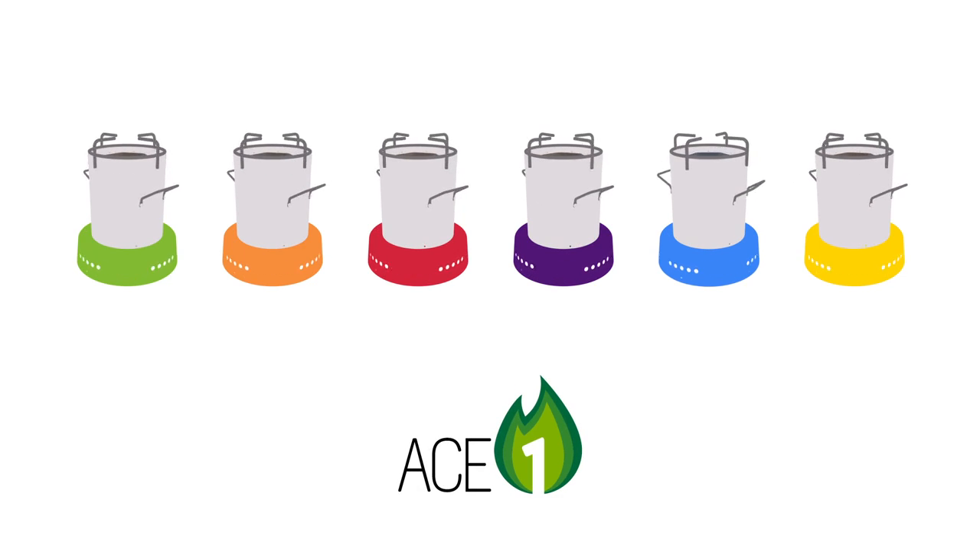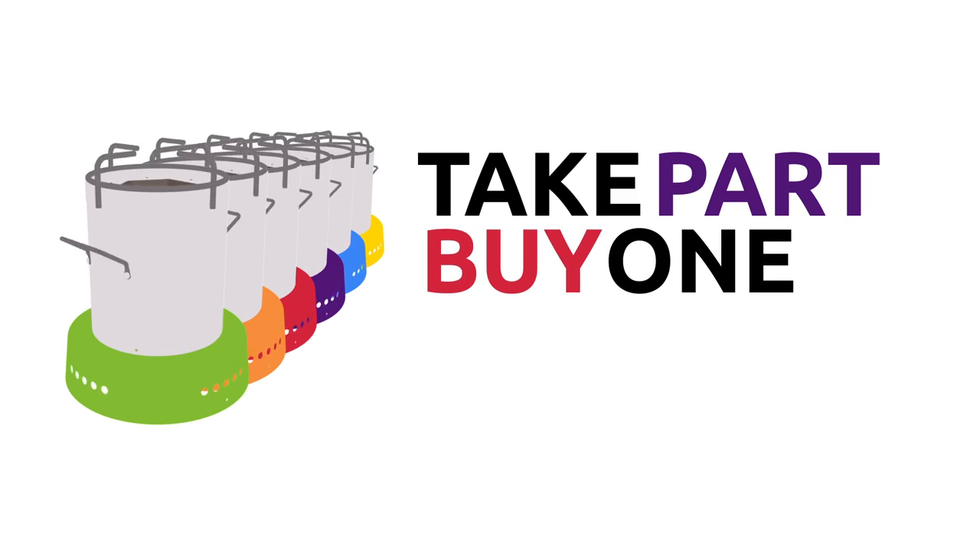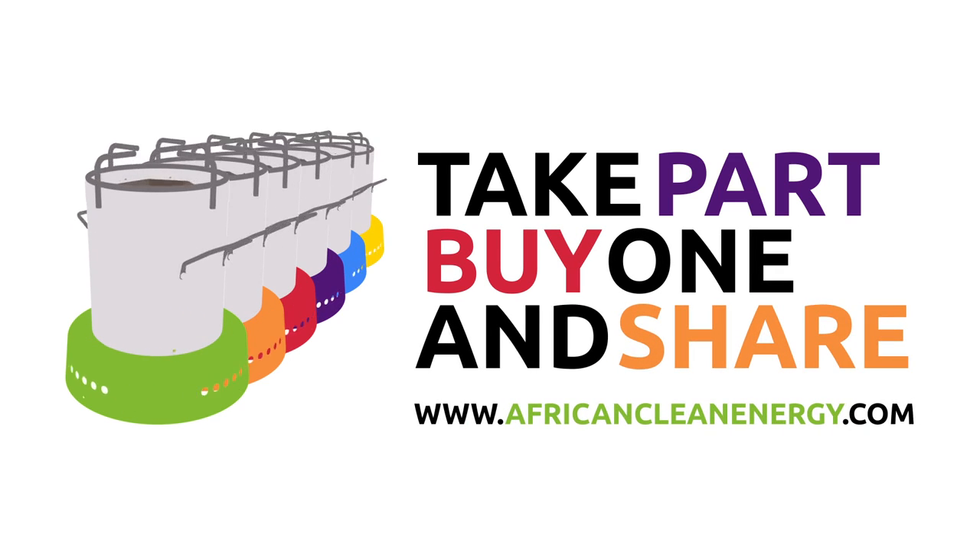The ACE1 is starting a global cooking revolution. You can help us expand our operations and make the stove more accessible to the people who need it most. Take part, buy one for yourself, your family and friends, and share the ACE1 story.